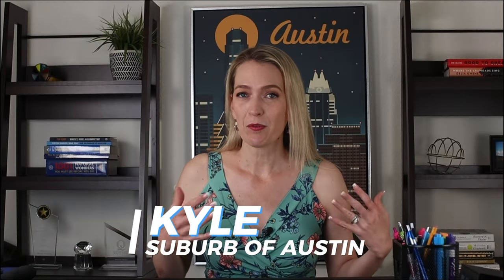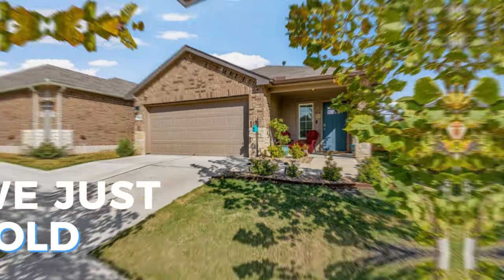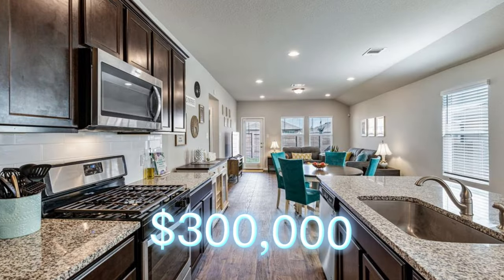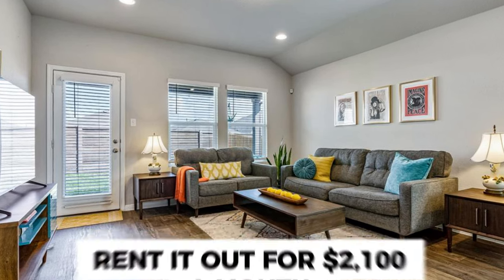Kyle is more of a suburb of Austin and you do get a lot of people that commute from Kyle to downtown Austin for jobs. It's really only about 18 or so miles to get from Kyle to Austin, so it's an attractive area for a lot of families that don't want to pay the high Austin prices. We just sold a home for one of our clients — it sold for just over $300,000, around $307,000, and the investor who bought it was able to rent it out for $2,100 a month. So close to $300,000 and just over $2,000 a month in rent — really not a bad deal.